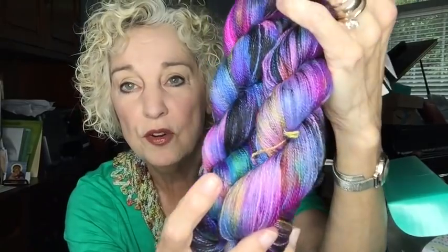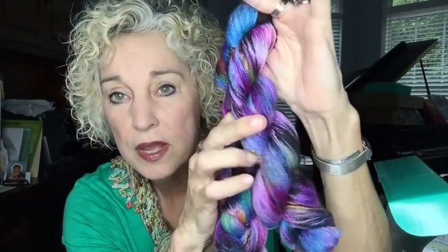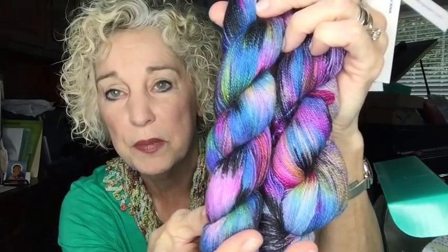There are two hanks in the box. Mine were pretty similar — she was saying hers weren't all that similar. This one has a lot more pink in it, while this one has just a little bit of pink. But I believe if you crocheted them one after the other it would probably be just fine — the colors are so similar that I don't think it would be an issue.